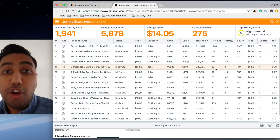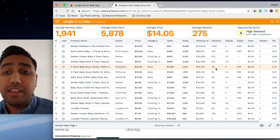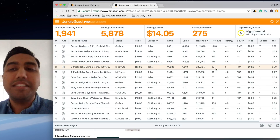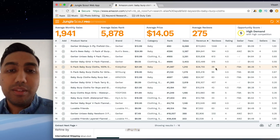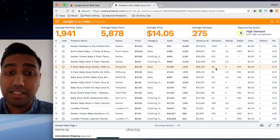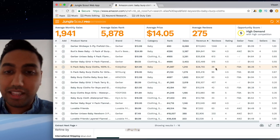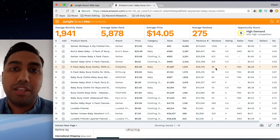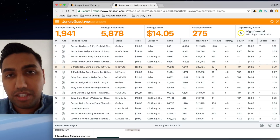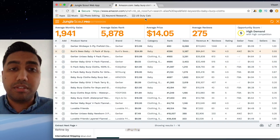I see so many people in Facebook groups really struggling to find products, and I just wanted to show you that it's this simple to find profitable products. This could be you — making thirty thousand dollars a month. Make sure you get a list of five to ten products, analyze them against each other, and then go ahead with the one that's most viable or suitable for you. Obviously I'd have to do a few other checks to make sure this is the right product, but this should give you belief that there are products out there that can make you money.